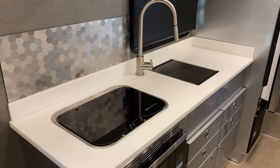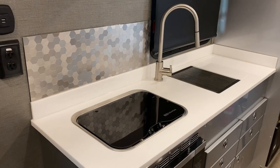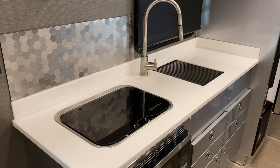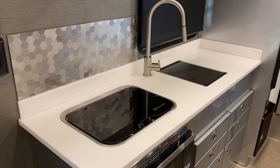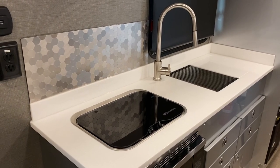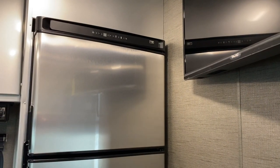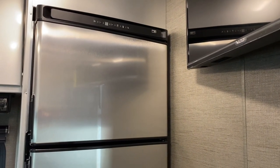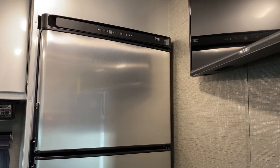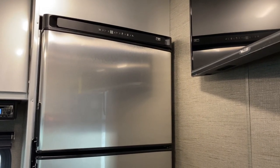I also caulked all the joints between the kitchen countertop, backsplash, and the wall — same with the bathroom. None of it was done from the factory. There was also a lot of inconsistency throughout the interior as to what they caulked and what they didn't. I do like this 12-volt NorCold refrigerator-freezer; the freezer gets a lot colder than most propane RV units I've used in the past. The only downfall is it takes a lot of power.